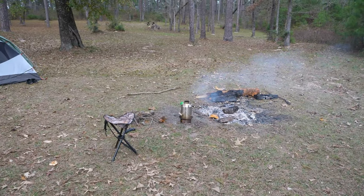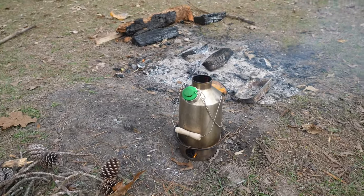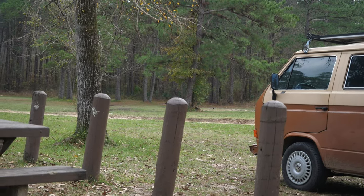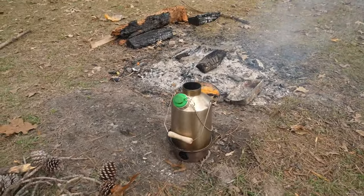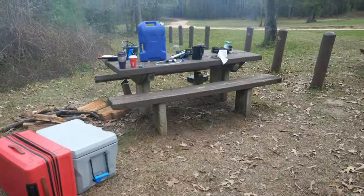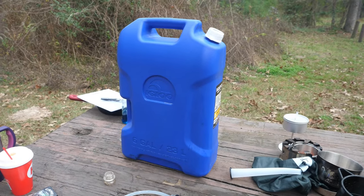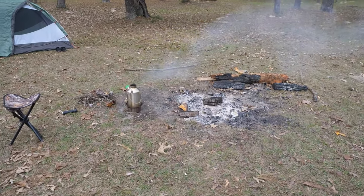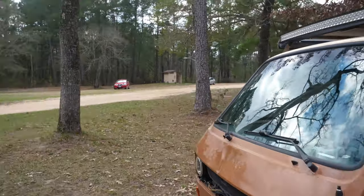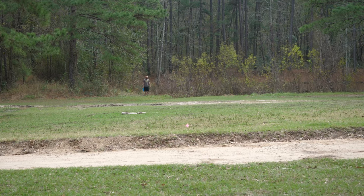Alright guys, I wanted to show you guys what we're up to. Excuse my voice, I am a little sick. I think I've got the Omicron Persei 8 version of this COVID thing, but either way, there's a little pond way over there. We're grabbing some water, throwing it in the Sawyer Squeeze, and then filtering it into the Kelly Kettle. Then when it's in the Kelly Kettle, we boil it and transfer it over here to let it cool.